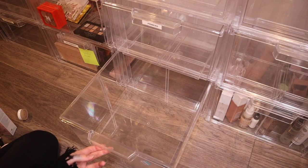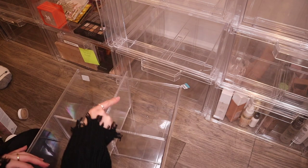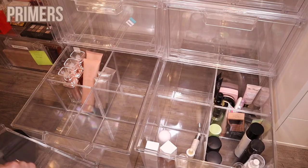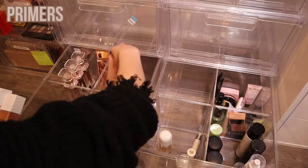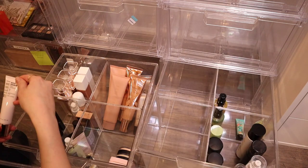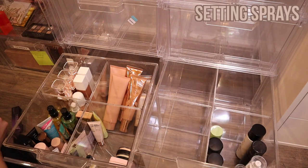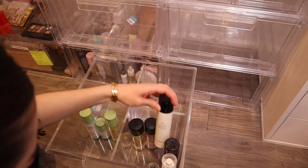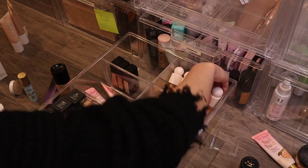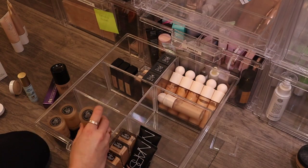Now onto organizing my makeup collection. I put some dividers in the big drawer — top left cubby for body shimmers and oils, right cubby for body makeup, and the front two for all face primers. The drawer beside it is for all my setting sprays. I'll go through the full makeup collection at the end for the big reveal, but for now just sit back, relax, and enjoy all this organizing.